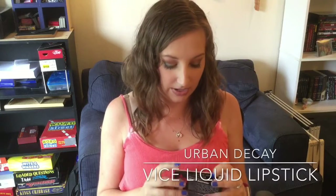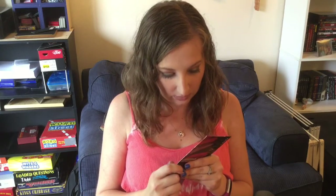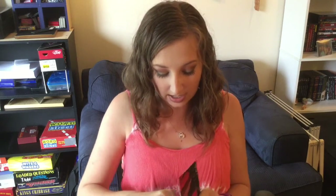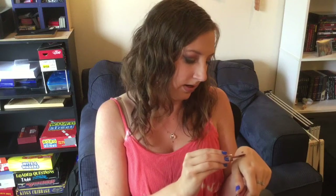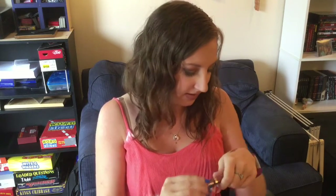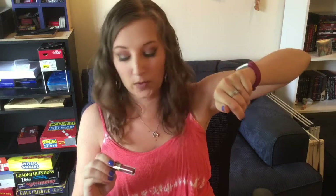The next thing we have is an Urban Decay Vice Liquid Lipstick. I do love Urban Decay lipsticks — they are my go-tos. This looks like it's gonna be a really nice red shade. I got the shade Amulet, which looks gorgeous. It's a doe foot applicator, pretty normal. I thought it was going to be more red, but this is actually red with a mauve-y undertone — very pretty. I can't wait to use this in the fall. With all of the changing colors, that red mauve-y is gonna be perfect. Super excited to try this out.